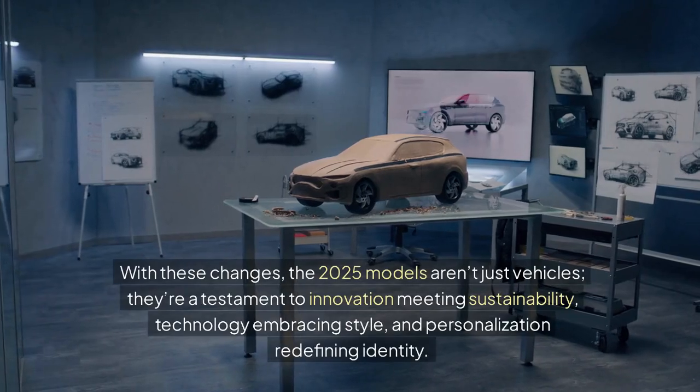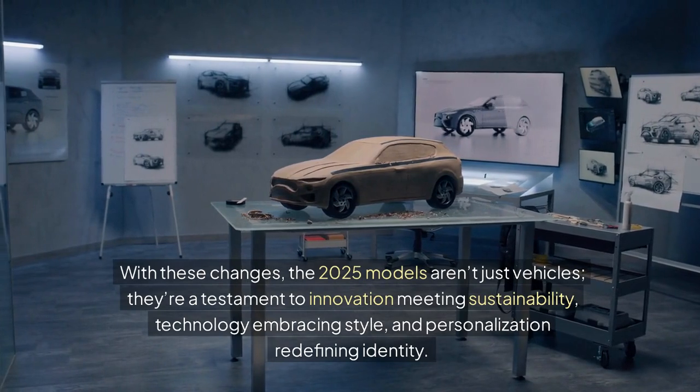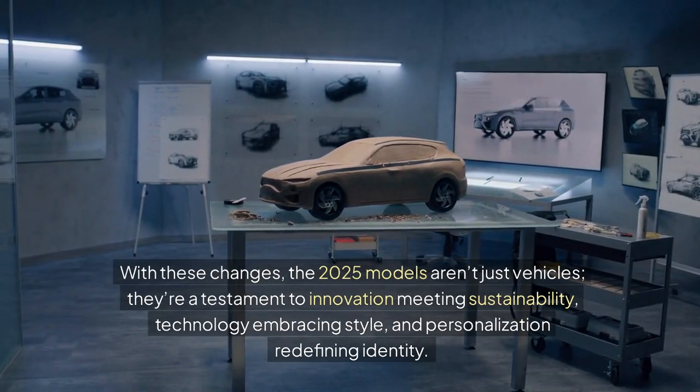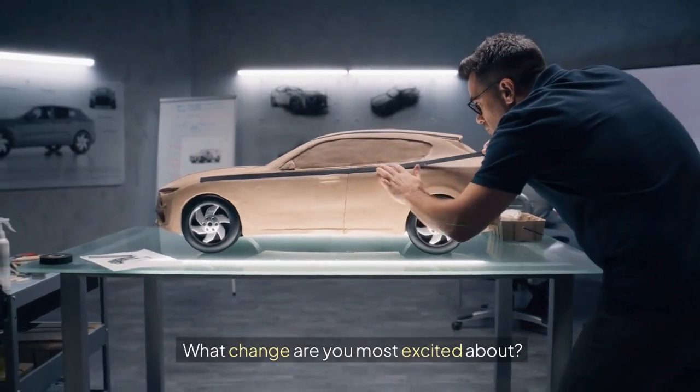With these changes, the 2025 models aren't just vehicles — they're a testament to innovation meeting sustainability, technology embracing style, and personalization redefining identity. What change are you most excited about?